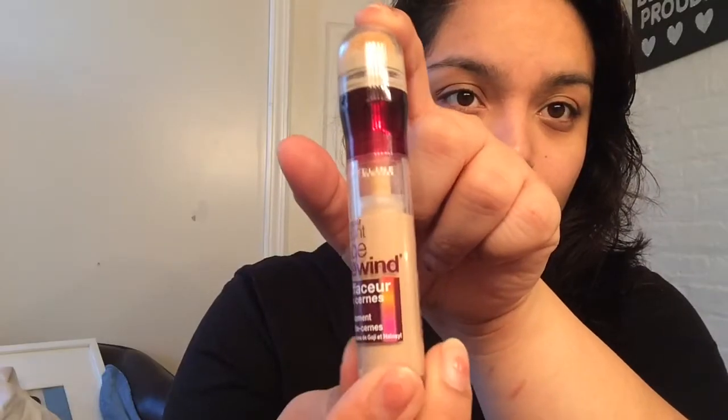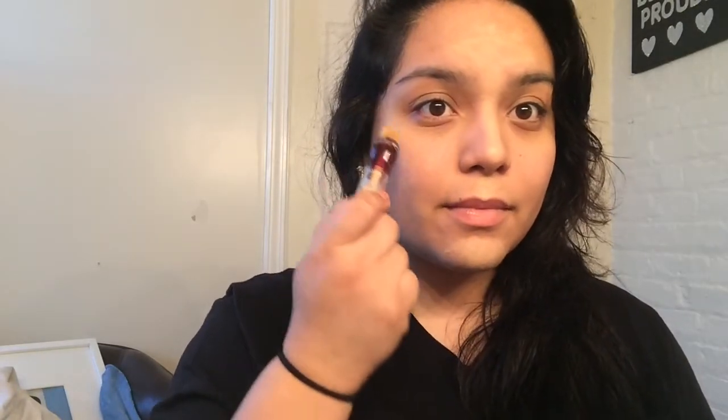Then I use my Maybelline Age Rewind concealer — of course on the high points of your face. Then I use my matte concealer and I usually put it around my eyes and the areas I don't have concealer on, just to have an all-over concealed face.